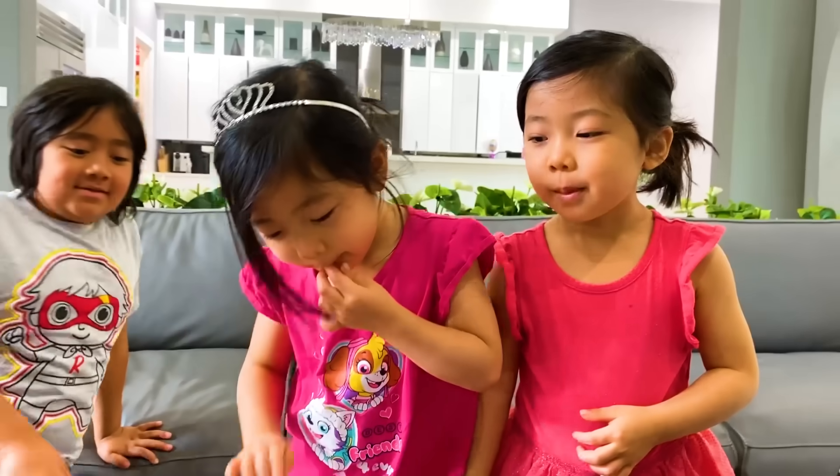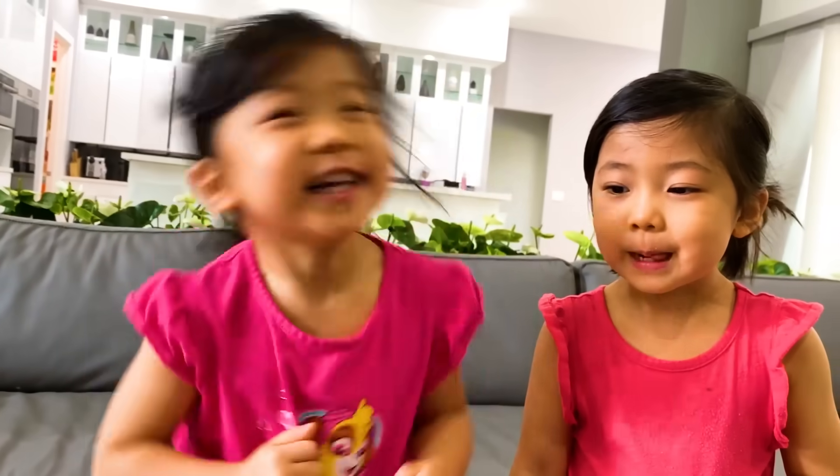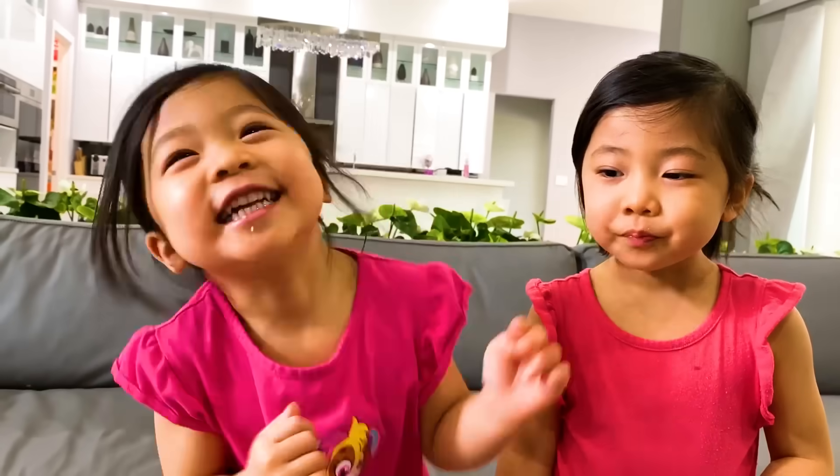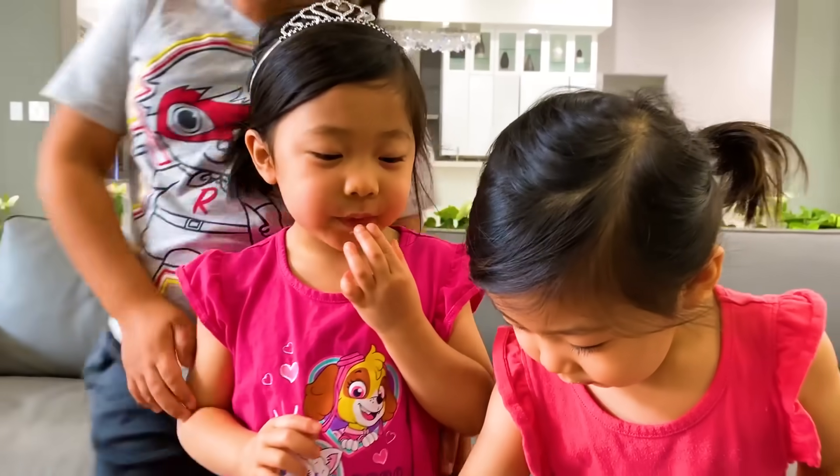Well, what do you guys think? Do you guys like it? Don't like it? Weird? I like it. You like it? Uh-huh. What about you guys? I don't feel the pop. You don't feel the pop? What about you, Emma? Yes. Yes? Okay.